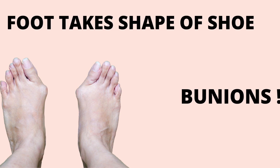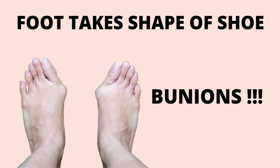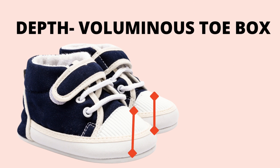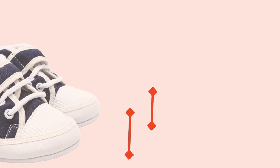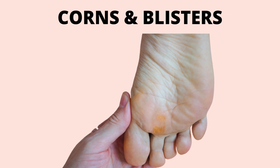Young children's bodies are especially malleable and can easily be altered by their footwear, which can lead to bunions or other toe deformities later in life. Also, the toe box needs to be voluminous and have depth — the top of the shoe should not press down on the toes or toenails. Shoes that are too tight around this area can not only hamper walking but also cause problems like ingrown toenails, blisters, corns and calluses.